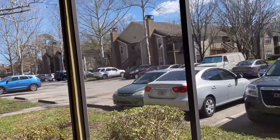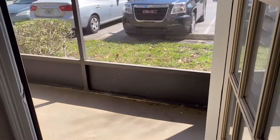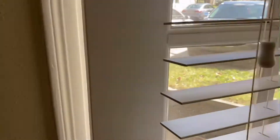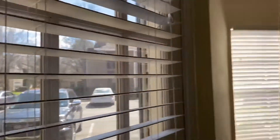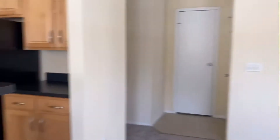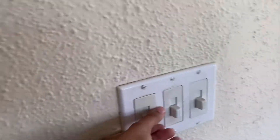This would be the patio. You can just like jump right through that thing. Okay, back here.